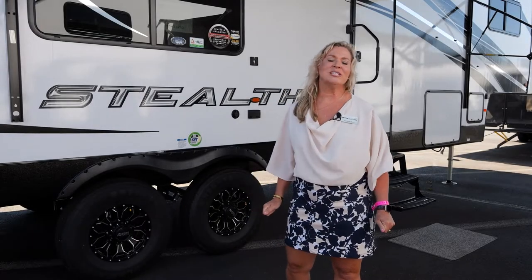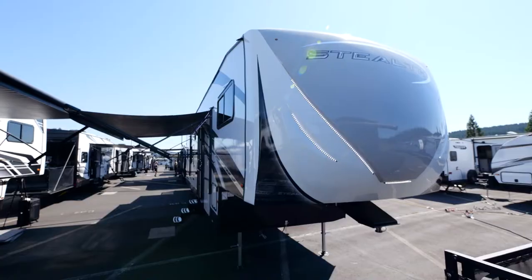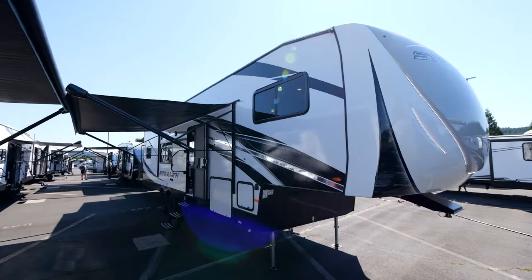Hi, this is Shawna from Forest River Stealth Toy Haulers. Come take a look at our brand new 2023 3217 5th wheel. Let's go take a look inside.